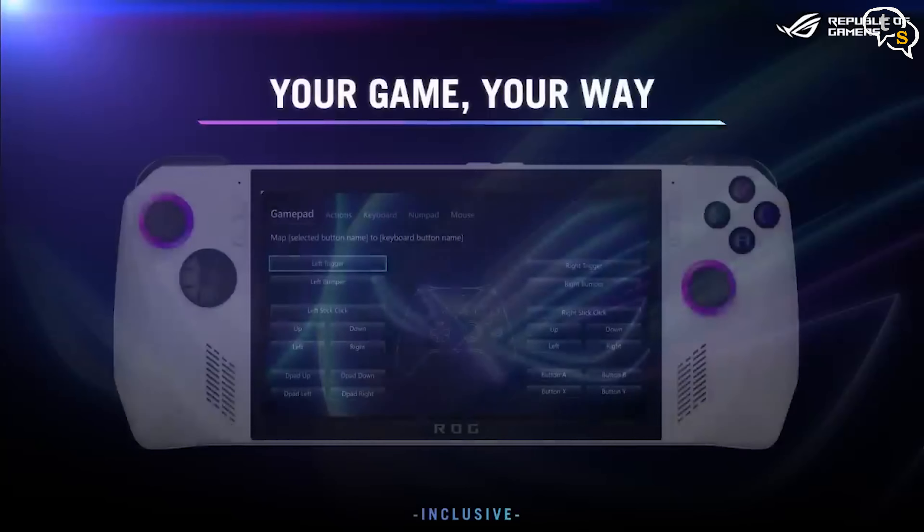The box comes with a ROG branded stand, which is temporary at best, but if you don't have a dock, this is better than nothing. The screen is 7 inches with a resolution of 1920x1080, and it has a refresh rate of 120Hz.